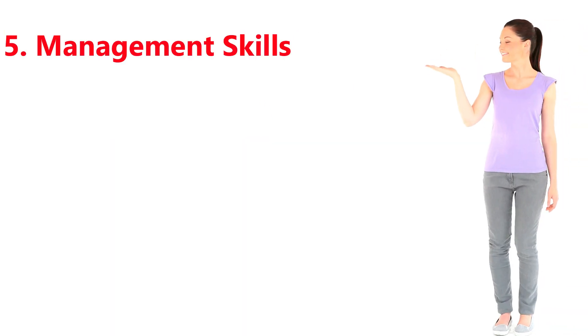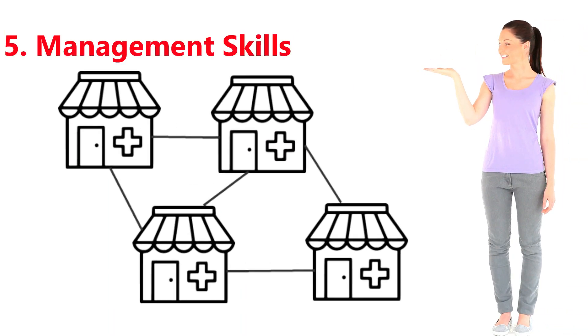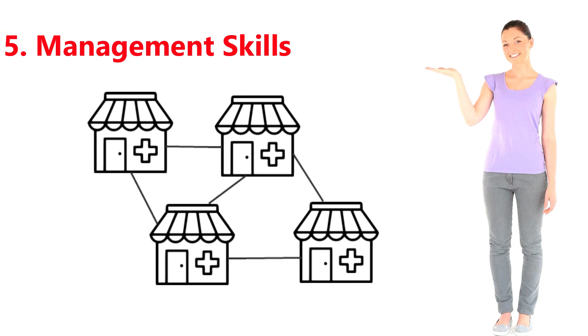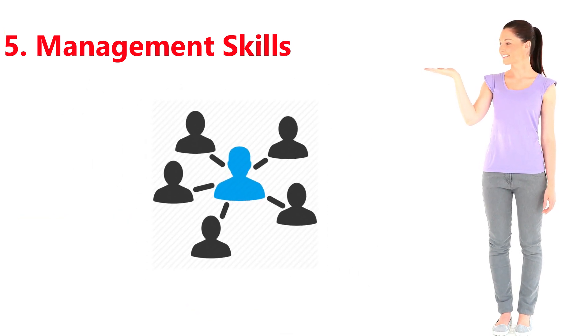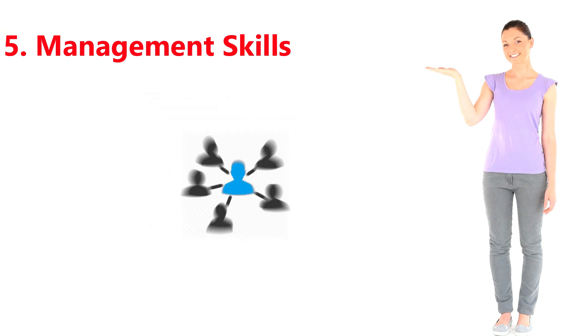5. Management skills. Chain pharmacies and big hospitals require senior pharmacists who can manage budgets, monitor inventories, and keep accountable records. Pharmacists are also responsible for supervising and managing junior staff.